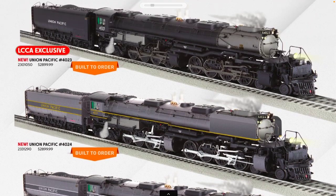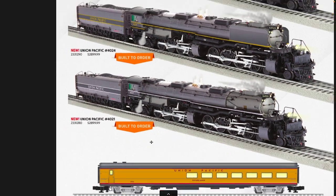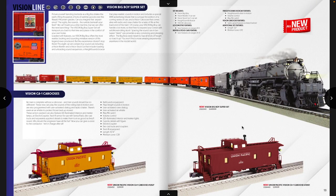Getting into the more interesting varieties — we've got 4023, which is an LCCA exclusive. A lot of people in the LCCA will be happy with that since the last 4023 was in 2014, and before that was the Joshua Lionel Cowan series — the first Legacy Big Boy ever produced. There are also some fantasy paint schemes and passenger runs, including a Greyhound Union Pacific Big Boy, which should be very popular since the Greyhound is such a beautiful paint scheme.